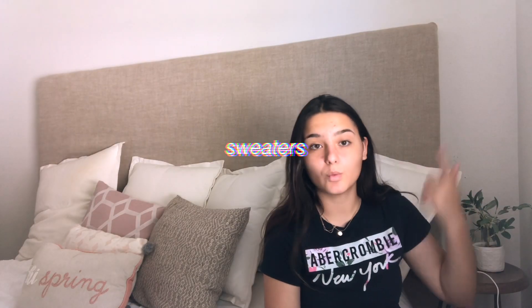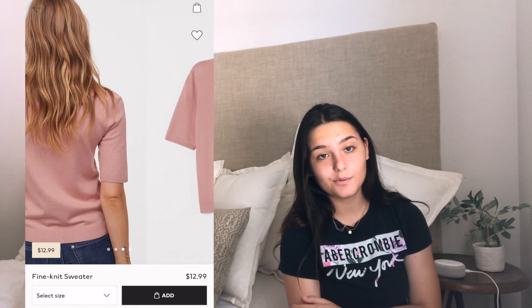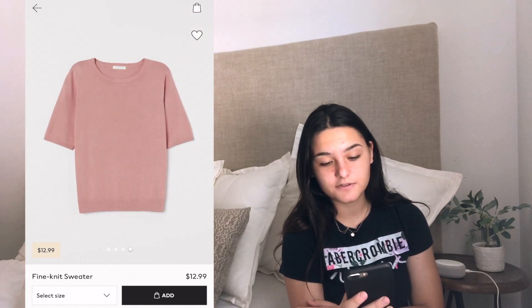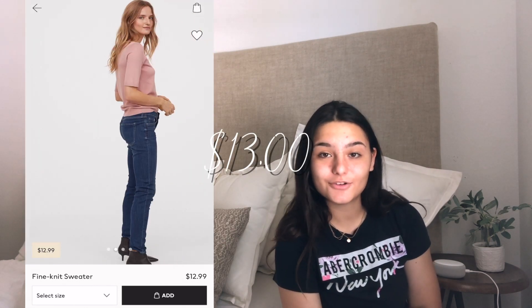The first category is going to be tops. Right now I'm going to be doing sweaters. So this is a fine knit sweater, currently in the color powder pink, but they have so many colors of this sweater. It's honestly a really pretty sweater and it is $12.99. The next item is a ribbed top — it has kind of like buttons down the middle and it is $15.